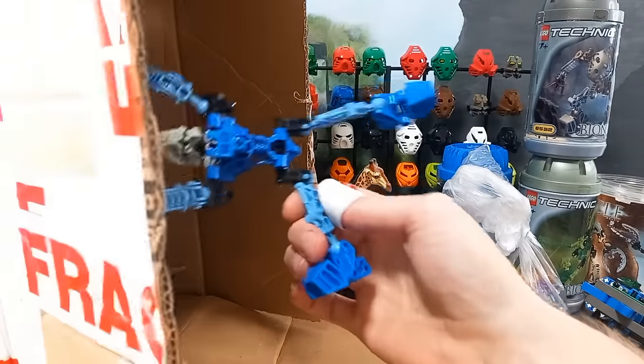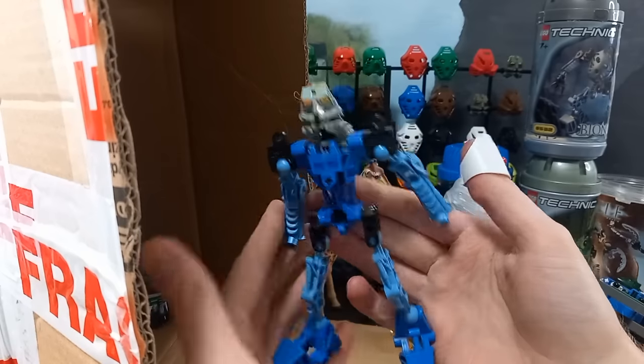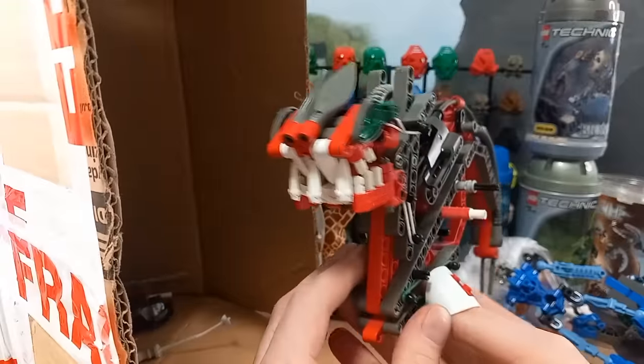Looks like Gali — yep, good old Gali. Needs the hooks though and a mask. And another Barag — Gadok, the red one. Let's see.